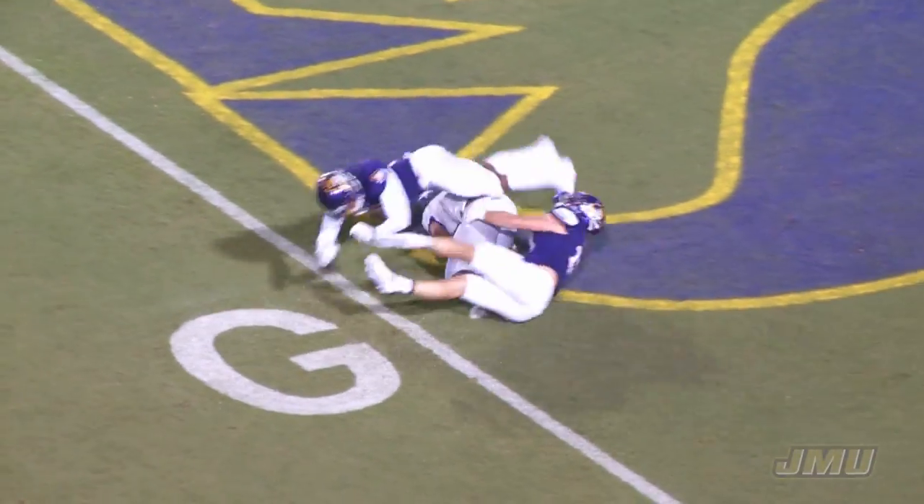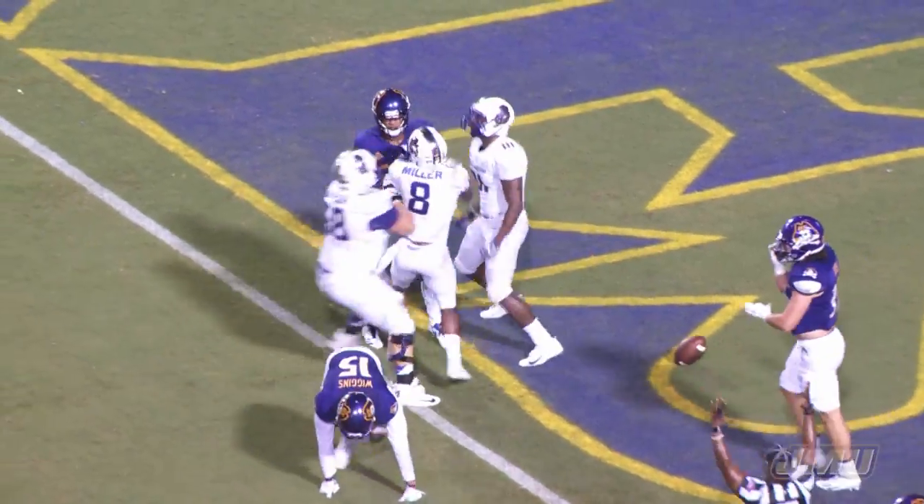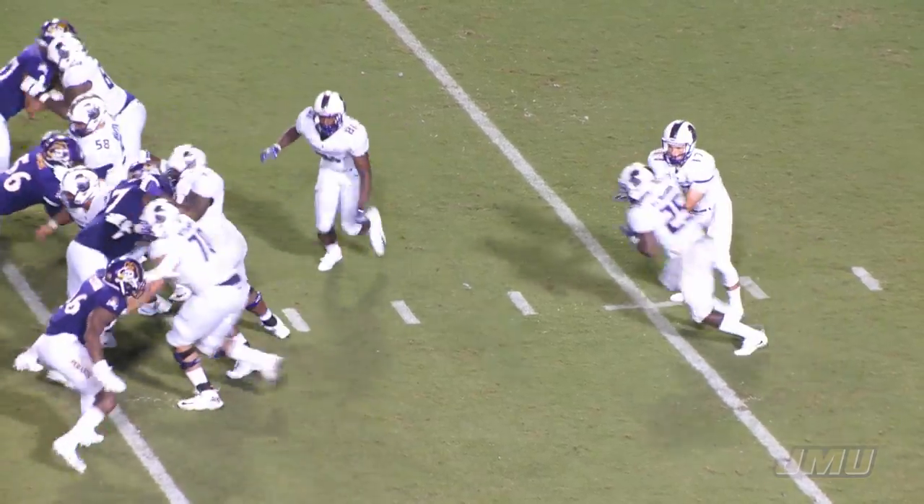Play action, short pass, throws right side, caught — touchdown JMU. Nick Carlton, the tight end, right slot position.